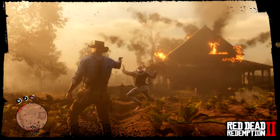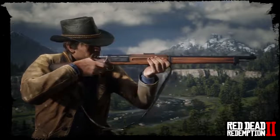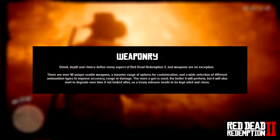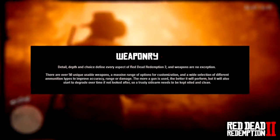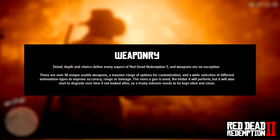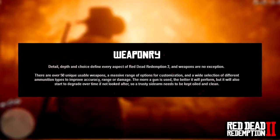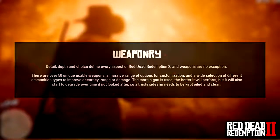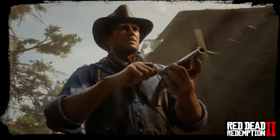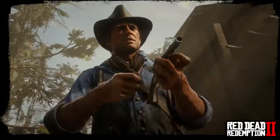Rockstar Games have updated Red Dead Redemption 2's official website with the weapons section. The statement reads: 'Detail, depth, and choice define every aspect of Red Dead Redemption 2, and weapons are no exception.' There are over 50 unique usable weapons, a massive range of customization options, and a wide selection of ammunition types to improve accuracy, range, or damage. The more a gun is used the better it will perform, but it will also degrade over time if not maintained — a trusty sidearm needs to be kept oiled and clean. The clip on screen here is the Cattleman Revolver.